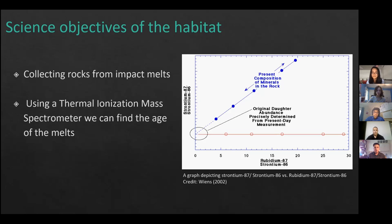To determine the age of the South Pole Aitken Basin, we will analyze impact melt rocks created by the basin-forming impact. Samples will be returned and analyzed with a thermal ionization mass spectrometer, tracking the decay of rubidium into strontium-87. By graphing strontium-87/86 ratios to find the isochron — a linear relationship confirming accuracy — and working back to where rubidium equals zero, we can determine how long ago the South Pole Aitken Basin impact occurred.